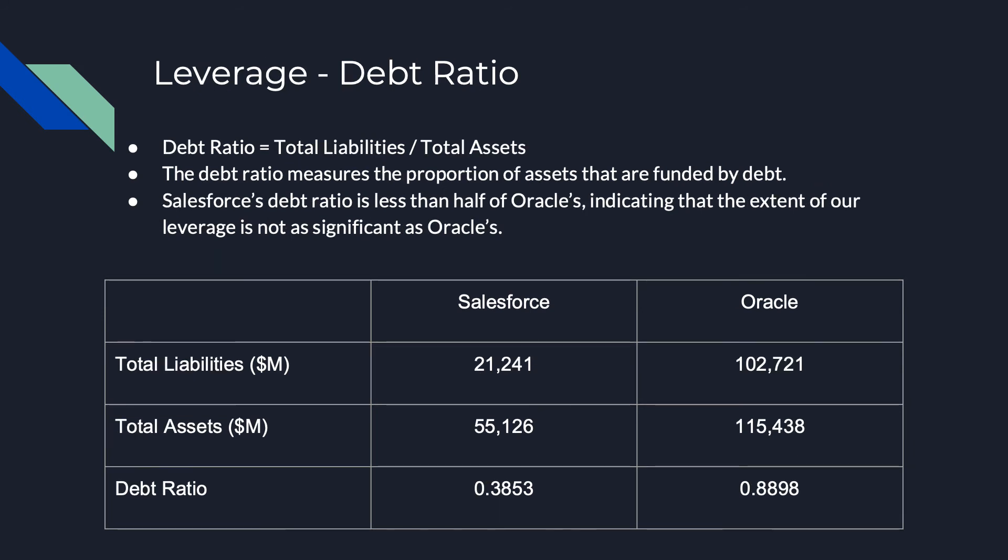The second ratio is the debt ratio, which indicates the relative amount of a company's assets that are provided by debt, and is calculated by dividing the total liabilities by the total assets. Salesforce's 0.3853 debt ratio is much lower than Oracle's 0.8898 ratio, indicating that we are much more comfortable to pay our debts.